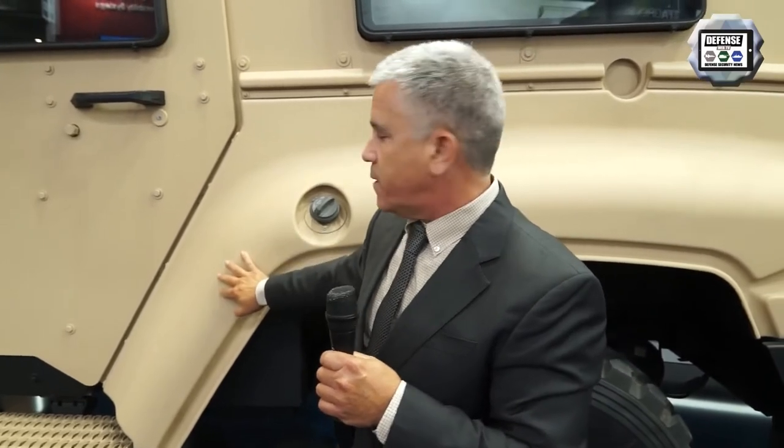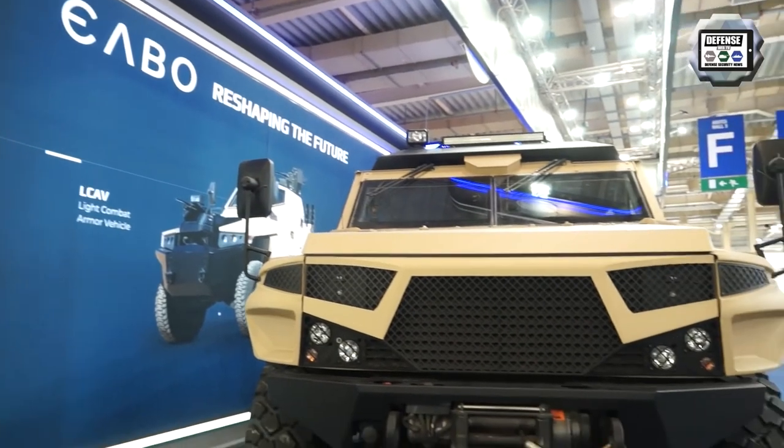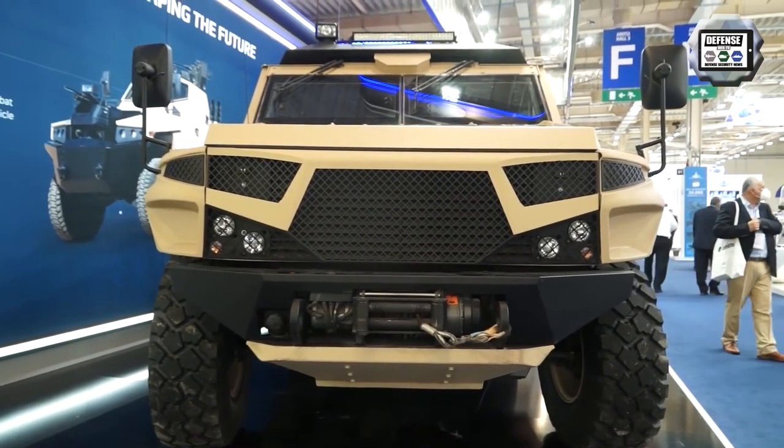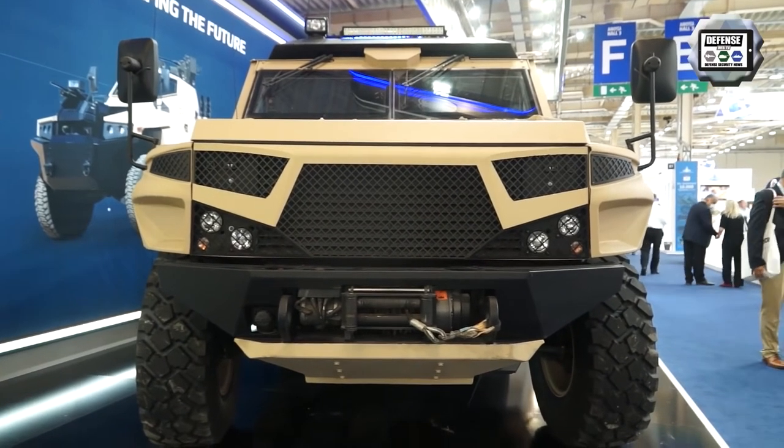The Stormrider also comes in different designs. Here you can see a very smooth, more rounded design, and in the catalog you can see other designs — demonstrating our ability to adapt the vehicle according to customer needs.